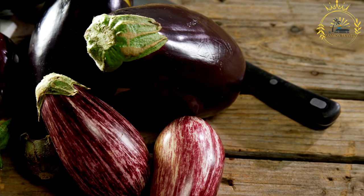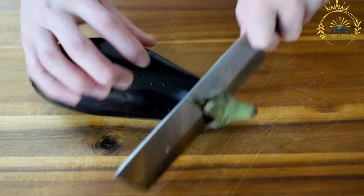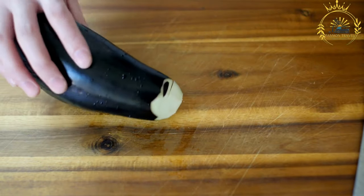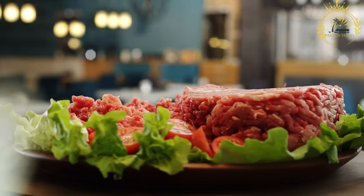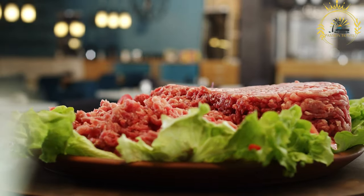Onions and bell peppers are commonly used for flavor and texture. A variety of spices and herbs, such as garlic, ginger, and hot peppers, are used to season the dish. Cooking oil, often palm oil or vegetable oil, is used for frying and sautéing.